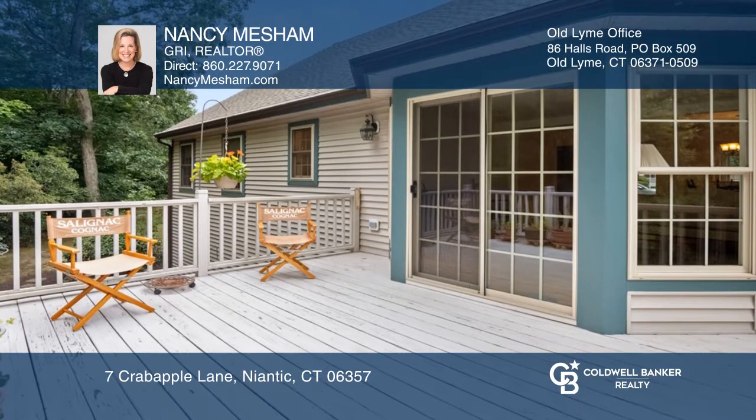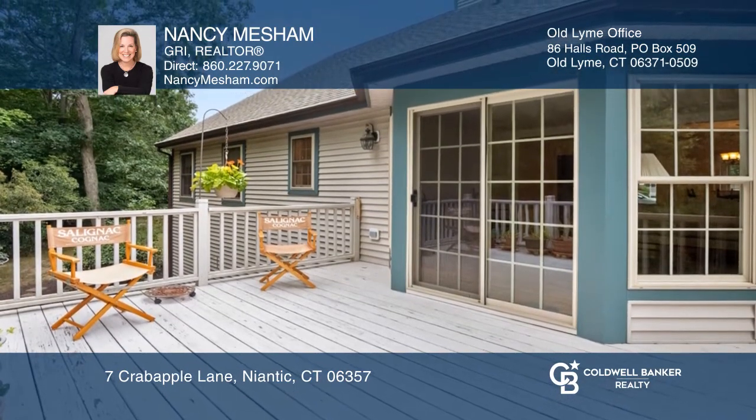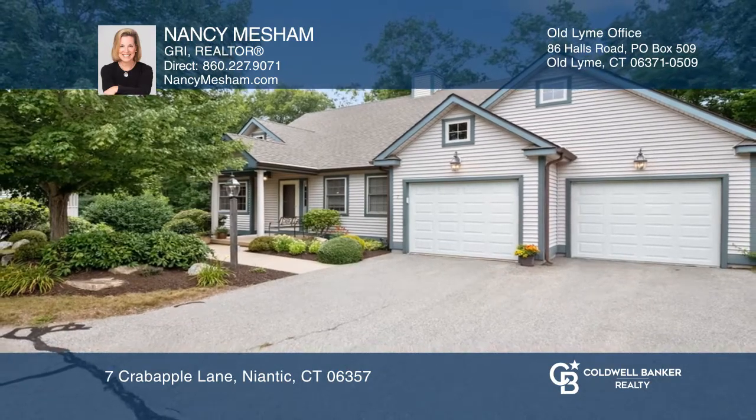This 55-plus community cares for the grounds, home exterior, and mechanicals. Nancy Meacham has all the details.